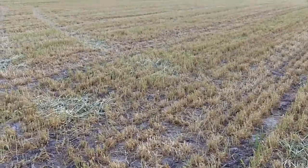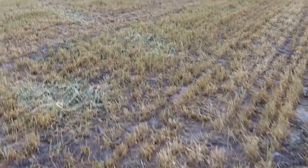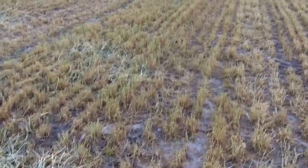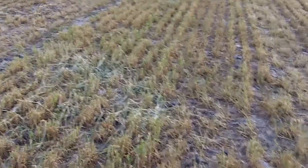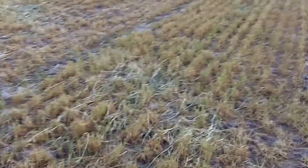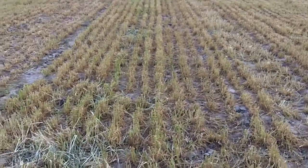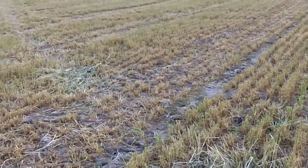One interesting thing about this field is it was so dry last fall that when I came by here in late November it was very difficult even to row the barley. Radishes had also been planted in it, but it was planted so dry that none of the radishes came up, which was unfortunate. But we still have an absolutely beautiful stand of winter barley here.